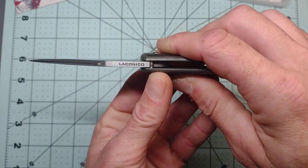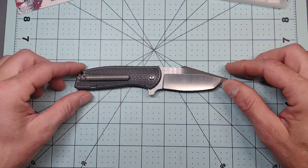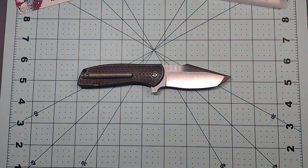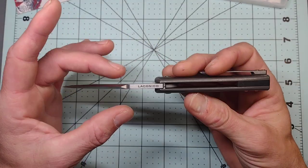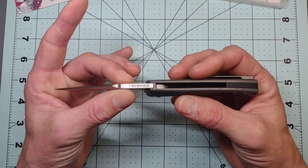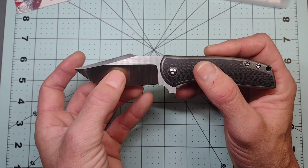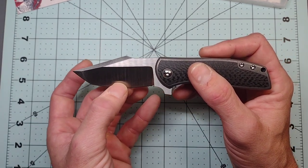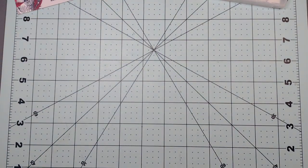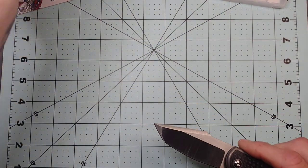It is a Ray Laconico design — he's usually the designer of very subtle, plain-Jane, utilitarian knives. This is the craziest thing I've ever seen him do, and I mean crazy in a good way because it's a great-looking knife. Right off the bat we're going to go after this blade — nice and thick blade stock, I'm going to guess 150 thousandths. It goes down to this screaming thin cutting edge because of this very deep hollow grind — excellent looking hollow grind.